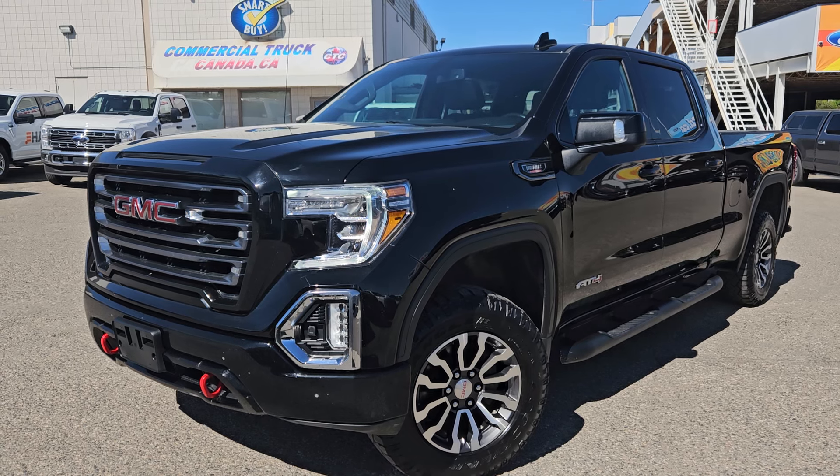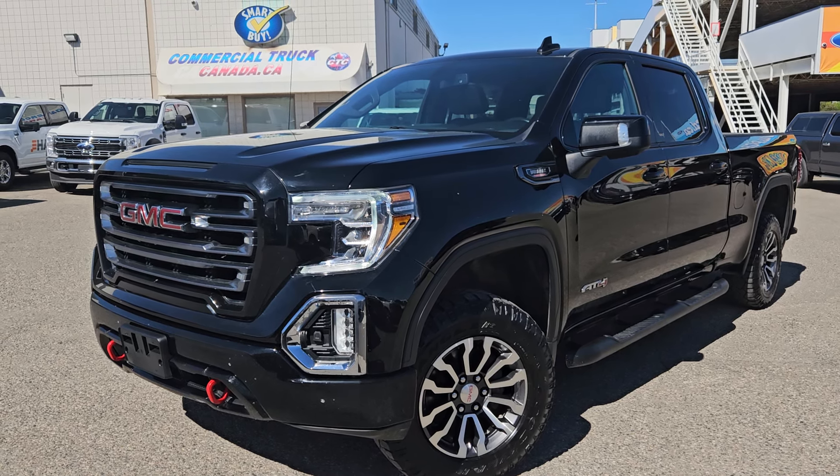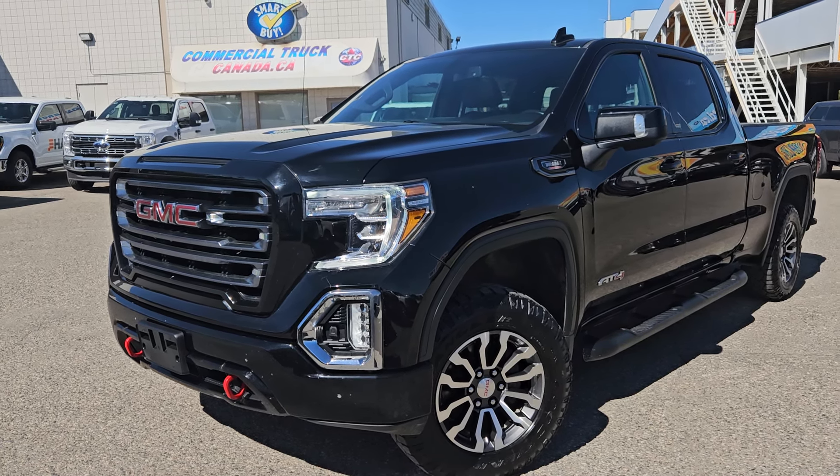If interested, the stock number for this vehicle is WG09846A, and you can head on down to PG Ford or give us a call.